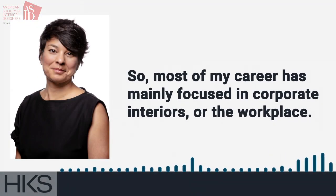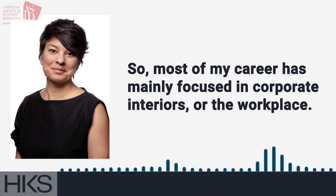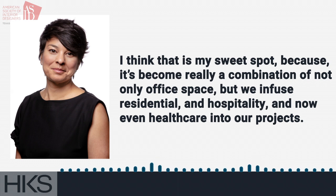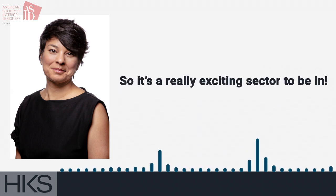Most of my career has mainly focused in corporate interiors or the workplace. I think that is my sweet spot because it's become really a combination of not only office space, but we infuse residential and hospitality and now even healthcare into our projects. So it's a really exciting sector to be in.